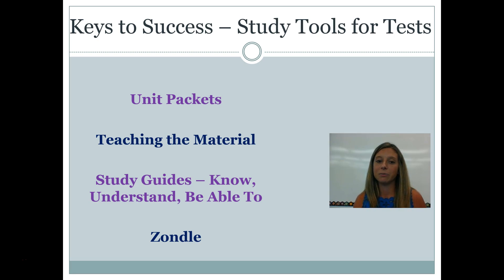Another key to success is utilizing your study tools. Make sure those unit packets are complete before a test. Have your student teach you about what they are learning in biology — research shows that one of the best ways to study is to teach someone else the material. If your student can explain it from beginning to end and you understand what they're saying, that means your student understands it. If they're trying to teach you about enzymes and you can't learn anything from their explanation, that probably means they don't really understand it. I do hand out study guides with terms, concepts, and things they need to know for the test. I also utilize a website called Zondel — encourage your student to use it to review before a test, as it has practice test questions with multiple choice answers.